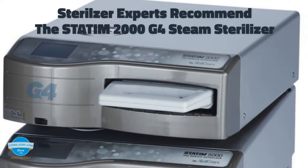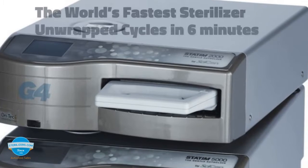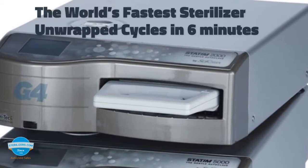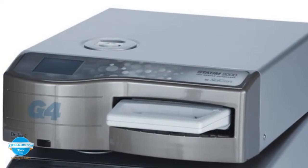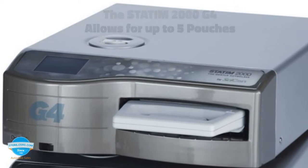Your sterilizer experts recommend the Statim 2000 G4 autoclave. It is the world's fastest steam sterilizer and can sterilize unwrapped cycles in 6 minutes and wrapped cycles in 35 minutes. The Statim 2000 G4 capacity allows for up to 5 pouches.